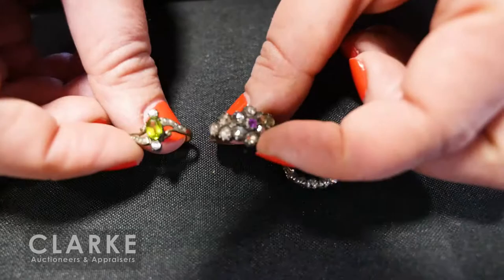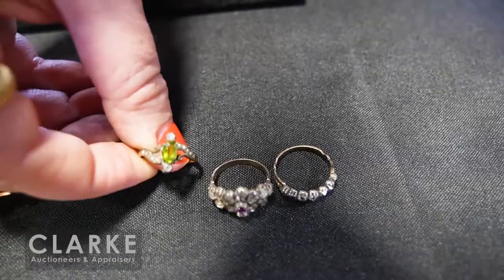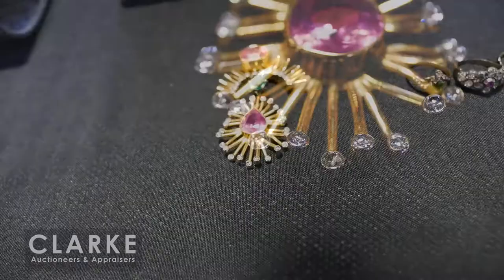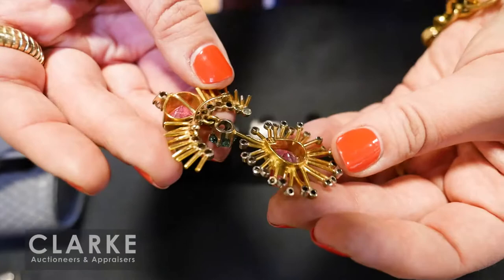From a Long Island estate — three antique rings: all diamonds in old cut, rose cut, and old mine cut; rubies; and I believe a peridot, although it could possibly be a demantoid garnet. A more contemporary piece in the sale — 18-karat yellow gold with pink and green spinel and diamond accents. Really beautiful movement and beautiful craftsmanship, stamped on the back.